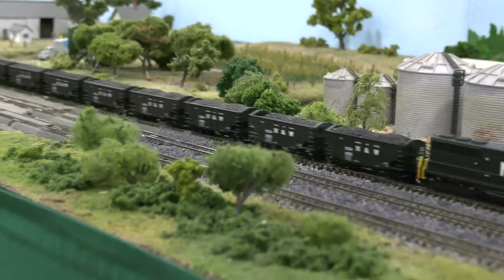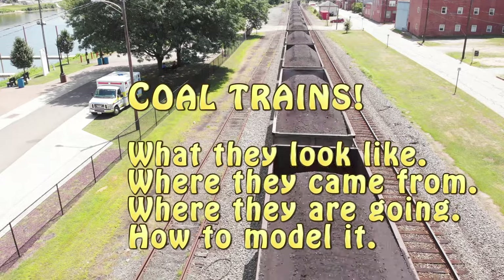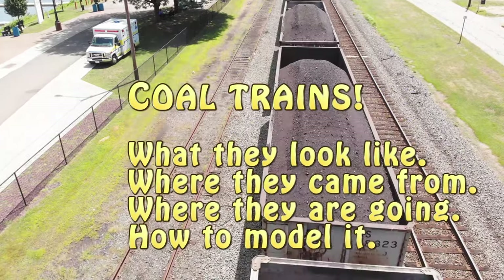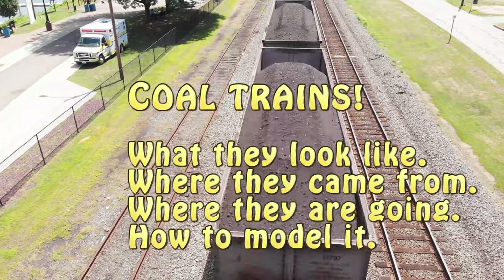But as common as they are, do people really know what they're modeling? In this video, we're going to take a look at the coal train — what they should look like, where they're coming from, where they're going, and how to model it.